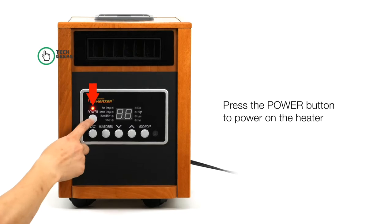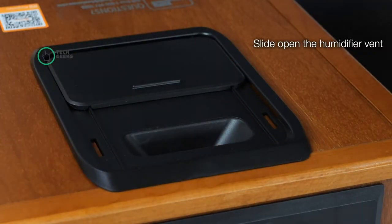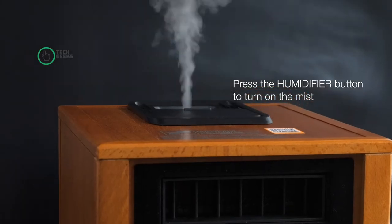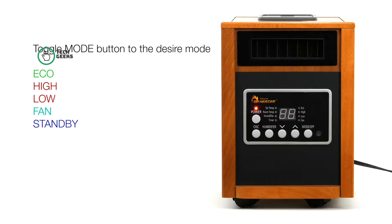Equipped with a dual heating system and high-velocity low noise blower, the Dr. Infrared Heater increases heat distribution, and the result is heating your room to a comfortable temperature fast.